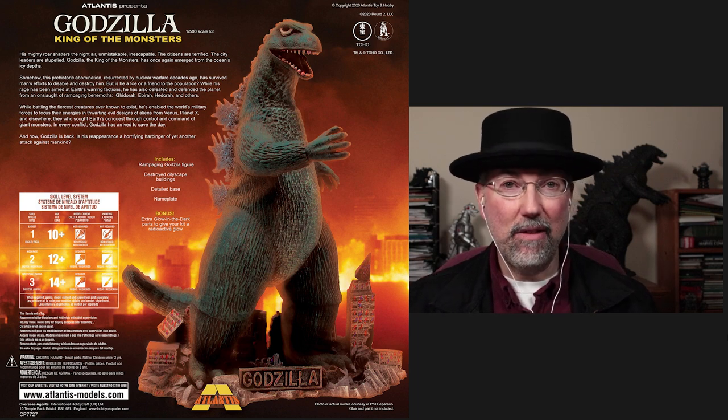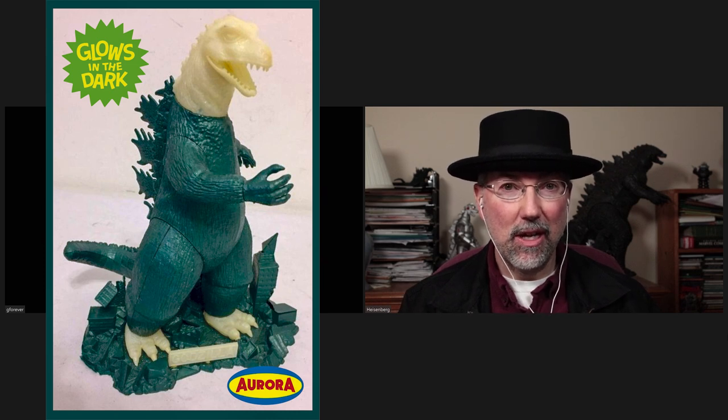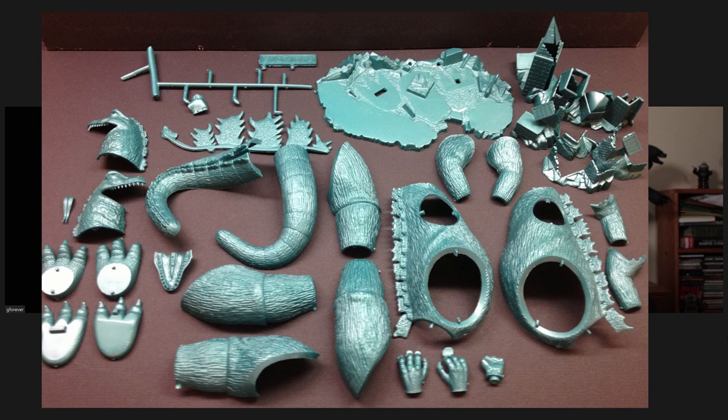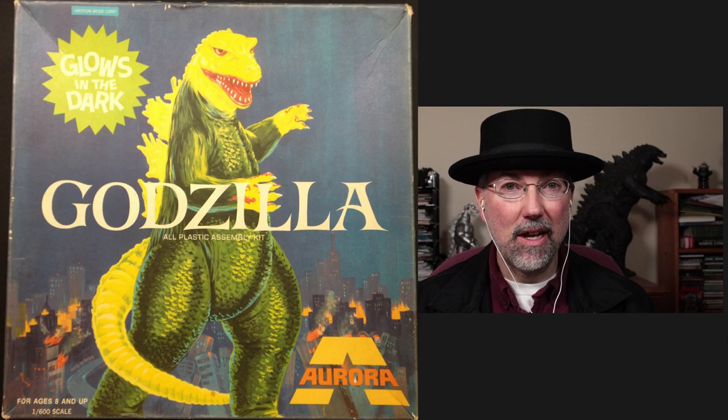Back when I was a kid, even when I was a little kid, one of the first Godzilla items you could get in the U.S. was a model kit of Godzilla from Aurora. And there was a glow-in-the-dark version, too. This was quite the hit among Godzilla fans, and a lot of people have fond memories of it.